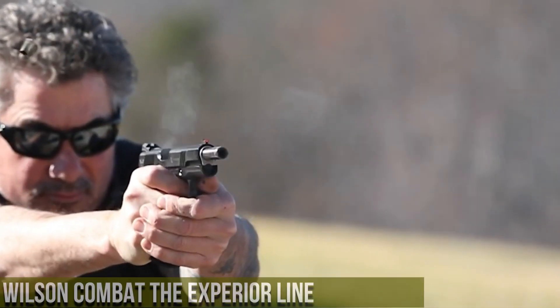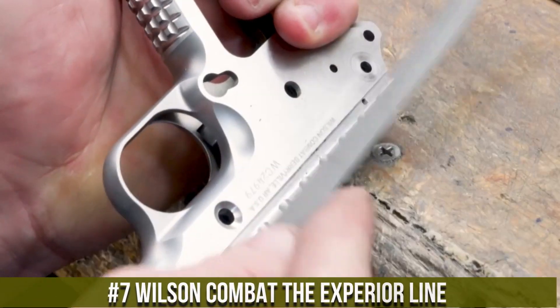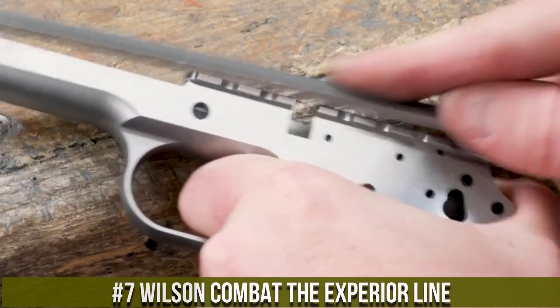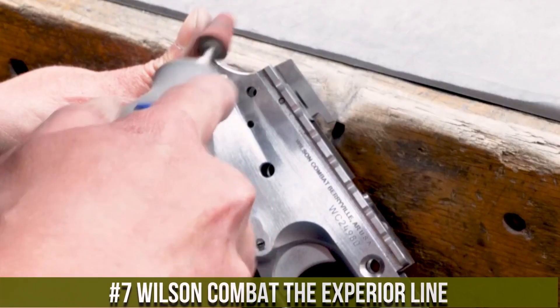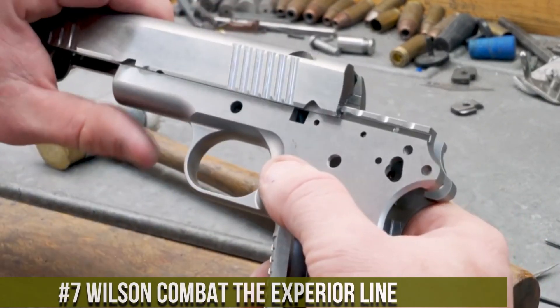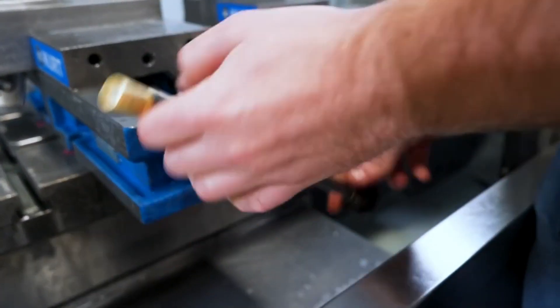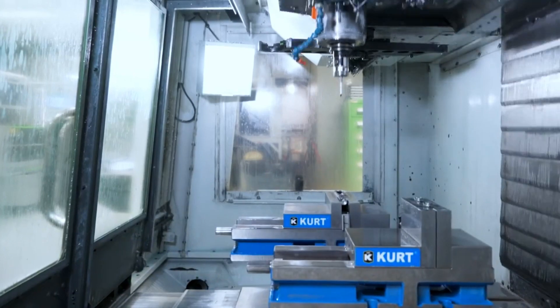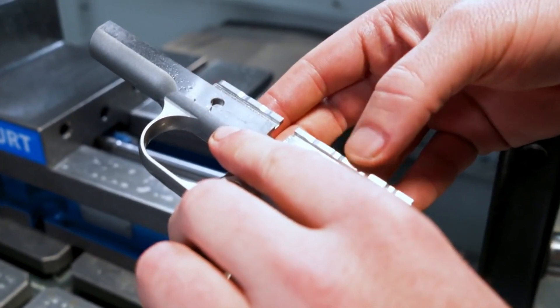Number 7: Wilson Combat Experior Line — a series of premium and high-performance firearms designed for those who demand excellence. Built by Wilson Combat, the Experior Line represents the pinnacle of craftsmanship, precision, and reliability. Each firearm in the Experior series features Wilson Combat's meticulous attention to detail, with hand-fit components, premium materials, and enhanced features.